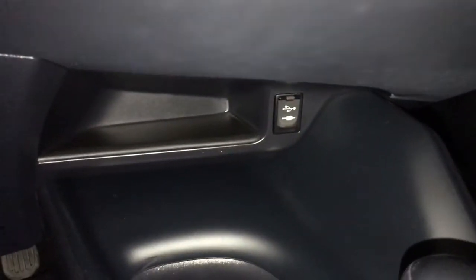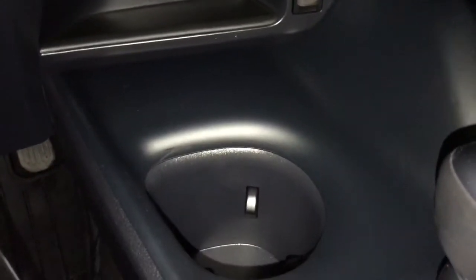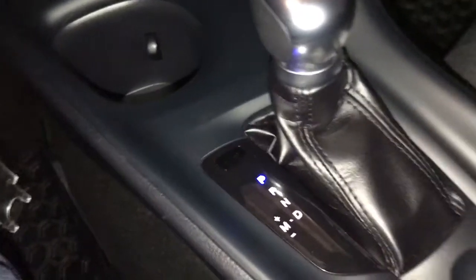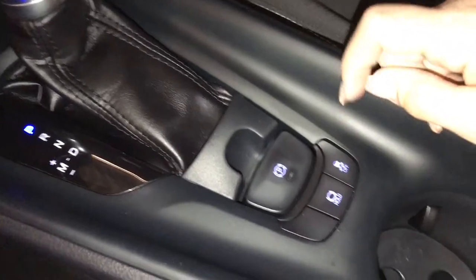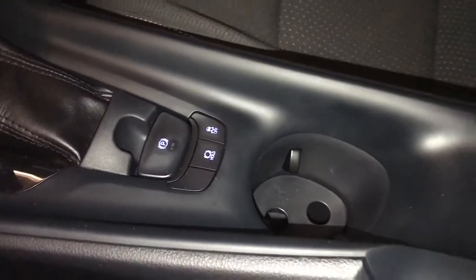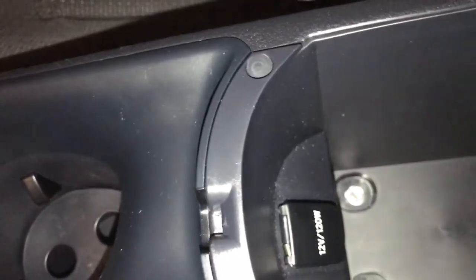The center console has a USB and auxiliary port as well as a storage compartment, cup holder, electronic park brake, and traction control. The center compartment between the seats also has a power outlet.